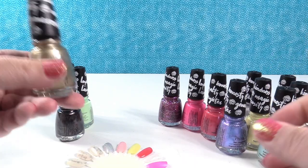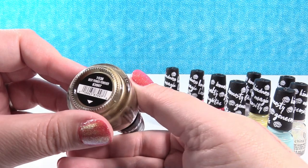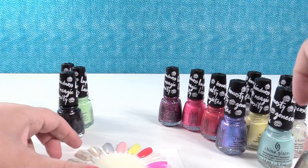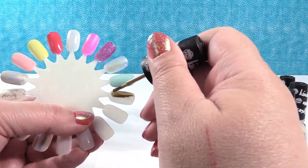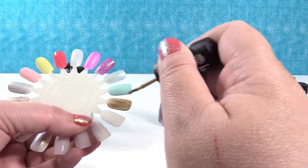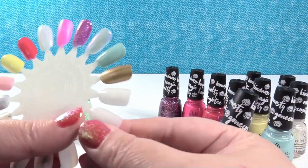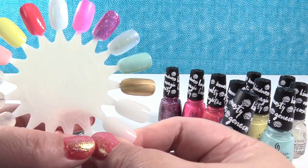This one is a gorgeous gold — Best Ponies Forever. This is a metallic gold, and I love anything metallic. Again, just one coat — that is a great gold right there.